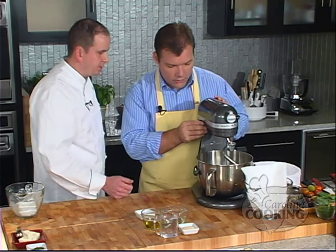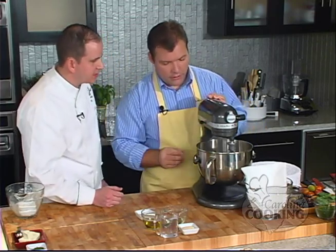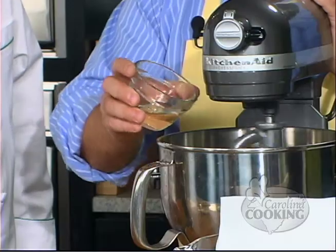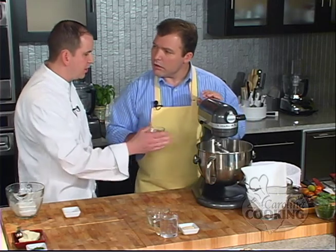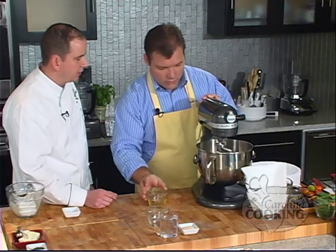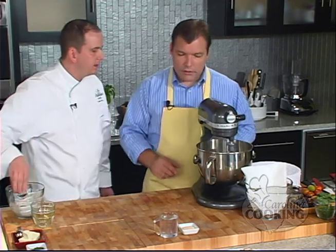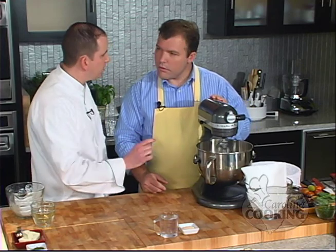Then we want to put the mixer up — put the bowl up first. Bowl up. Then low speed, probably number two on this mixer. Add both our oils: about two tablespoons of salad oil and a couple tablespoons of olive oil. The olive oil will give a nice firmness and crispness to the dough, but you don't want to add too much because it can make the dough a little bit bitter.